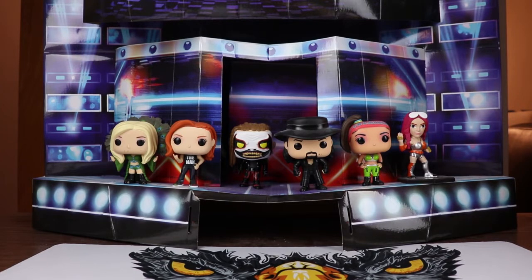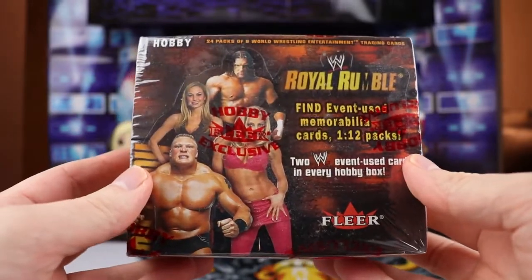Welcome, collectors, to Ultimate Victory. This is the first pay-per-view of Laugh Season 2, and we're going to be breaking something, of course. We are breaking open a box of WWE Royal Rumble.